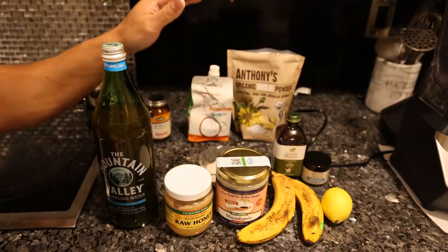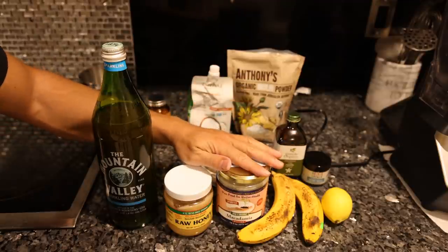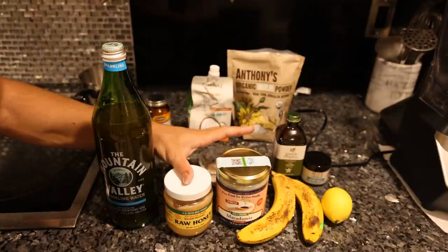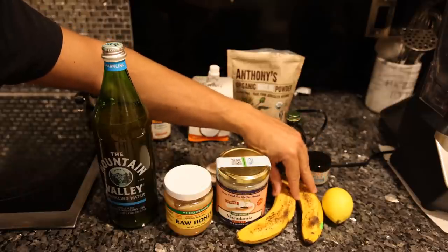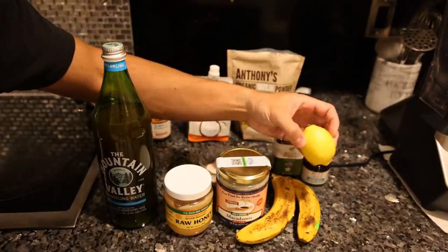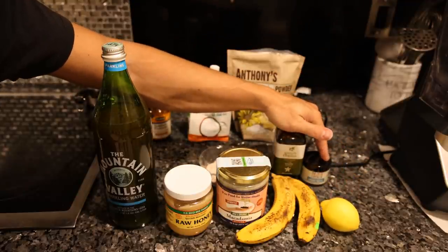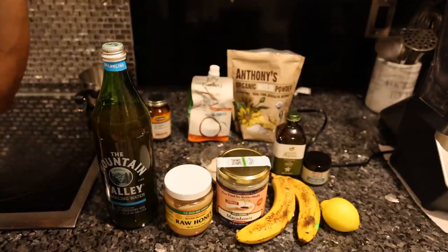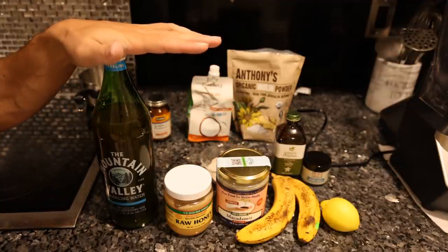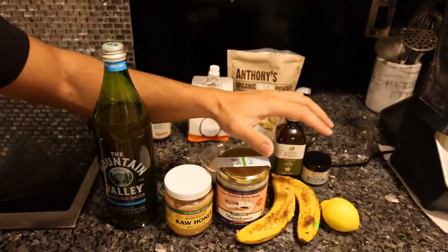This is actually an entirely whole foods weight gainer. We're using macadamia nut butter for fat, raw honey for some sweetness and more calories, banana for thickness, starch, glucose, fructose, and calories, lemon for some flavor, acidity, and a little bit of anti-scorbutic properties, vanilla for flavor, salt to bring out the flavors of everything, and very importantly, water kefir, which is going to give us the probiotic bacteria to completely digest this.